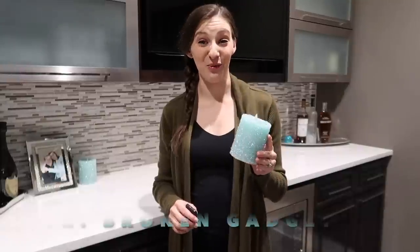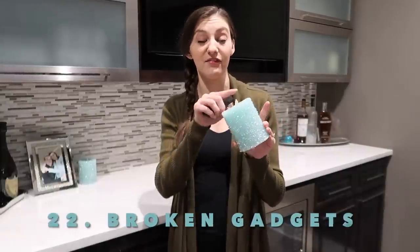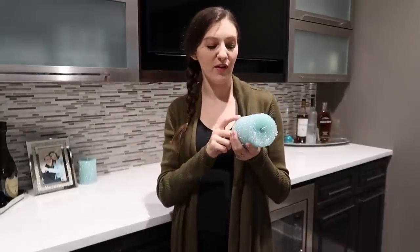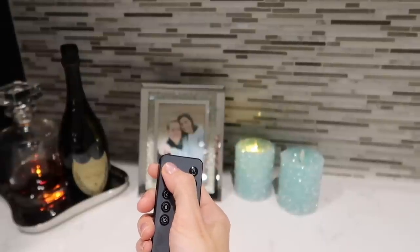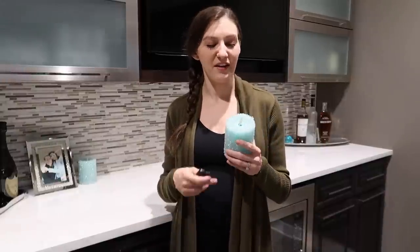Gadgets that don't work. I really like these flameless candles because they look so realistic — the flame wiggles, they're beautiful — but I have one that doesn't work and one that does. I thought about keeping both, but I don't like the way the two look together. The point of them is for them to work, so I'm going to get rid of the one that doesn't.